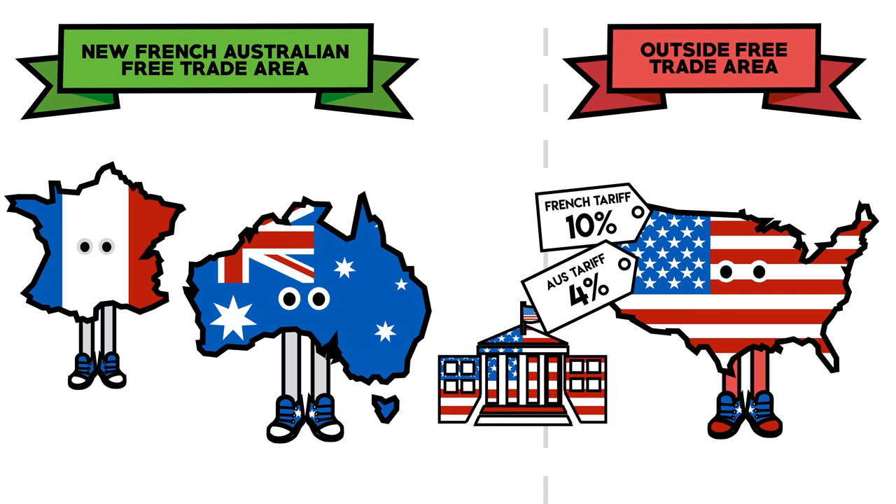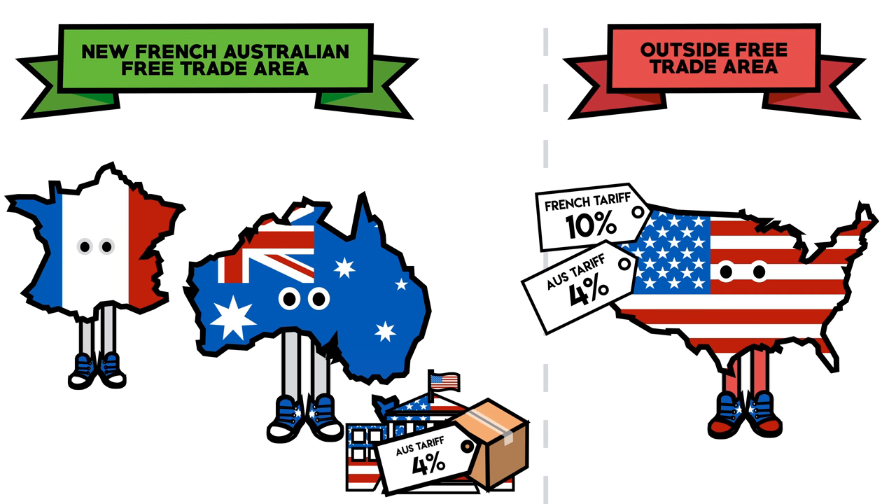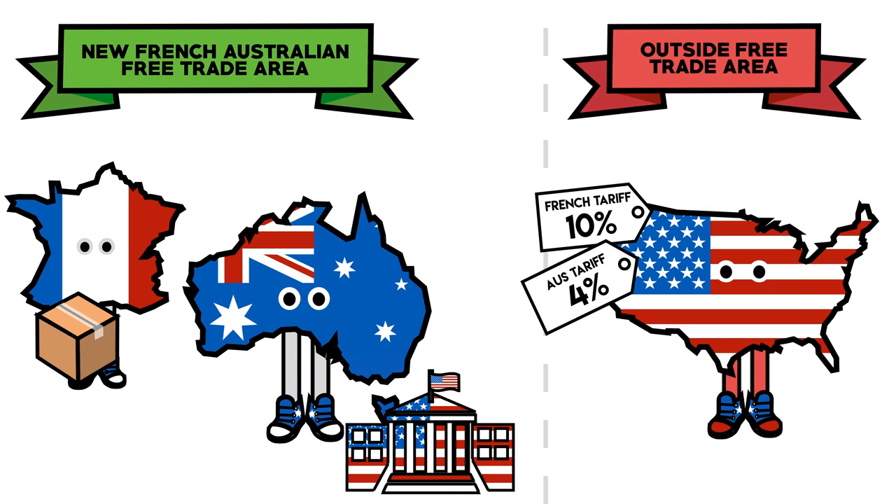To get around this, American companies can set up a subsidiary business in Australia. They can ship their goods to their Australian business, paying the smaller tariff, then export tariff-free to France.